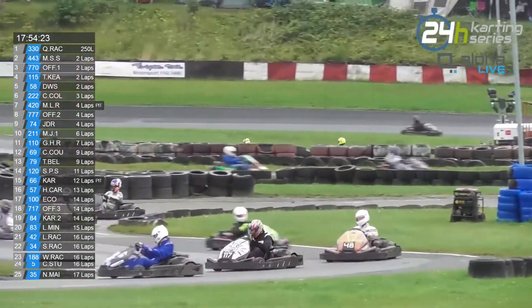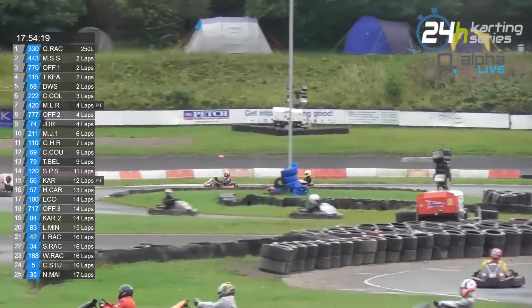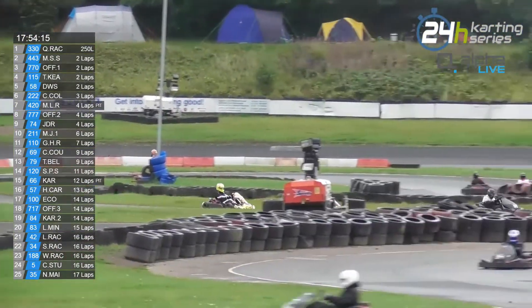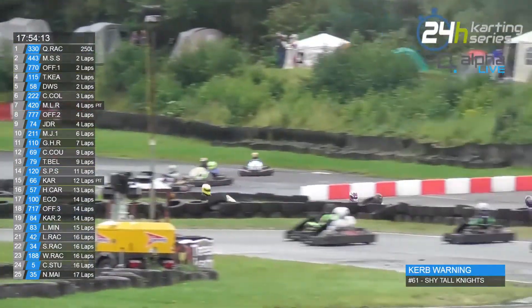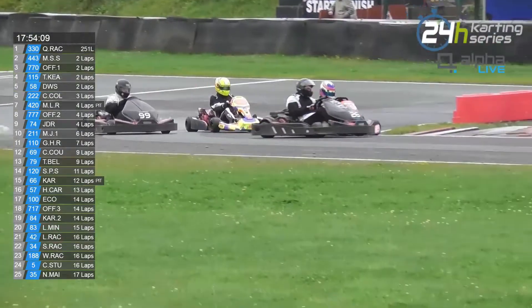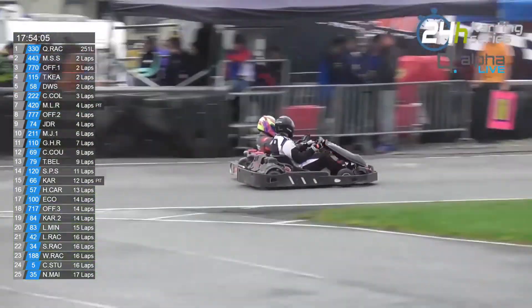Seventh place Ford 20, MS Lucas Racing kart has pitted, as has the second place higher karts class KartEvents.be. So it's going to be interesting to see where they come out in relation to the former leaders of that class — number 57, Harry's Carriers. Keep an eye on that.